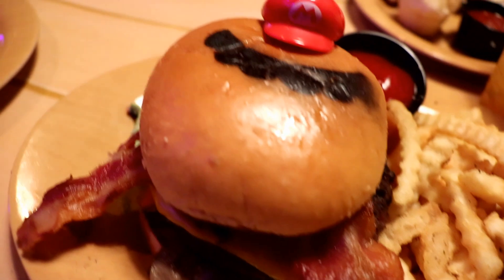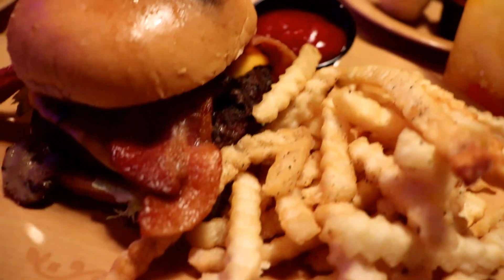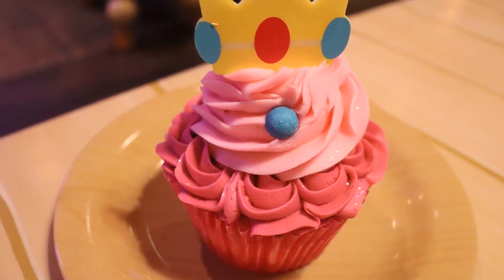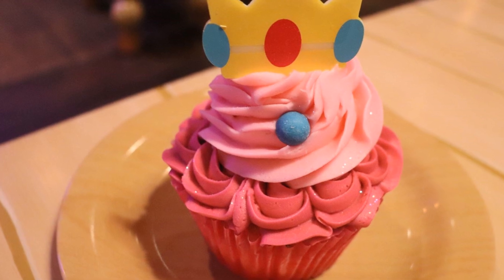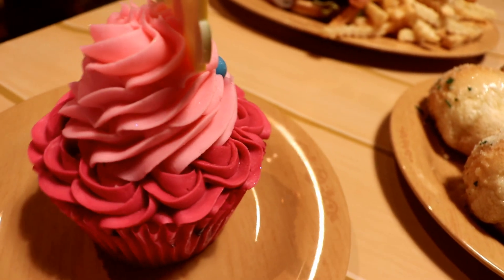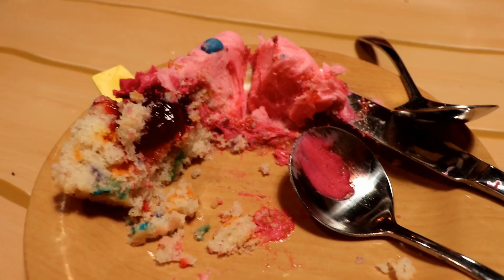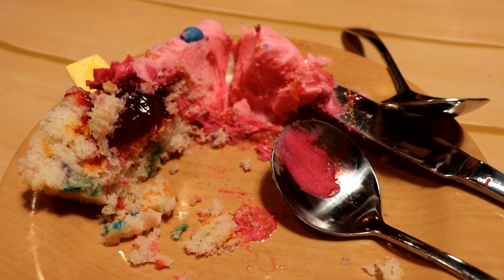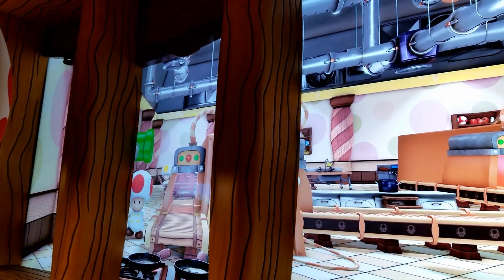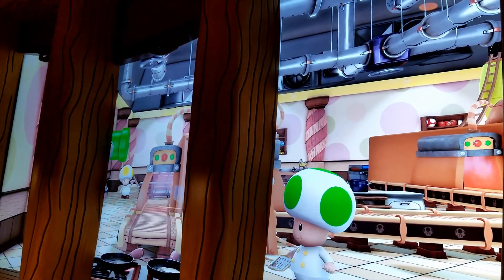The Mario Burger was good, but you could definitely taste the mushrooms. So if you're not a fan of mushrooms, don't get it, or simply scrape them off. The Princess Peach Cupcake is bigger than your typical cupcake — it has a mountain of frosting, which makes it hard to eat. I would suggest asking a server for a knife to cut it in half. It's also big enough to share. Inside the cupcake is a raspberry filling, which is really good — it tastes just like the stuff in a jelly-filled donut.